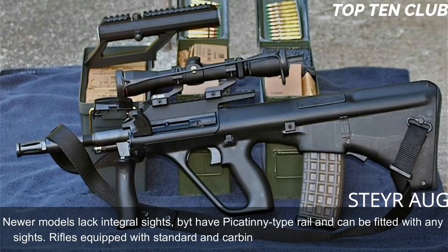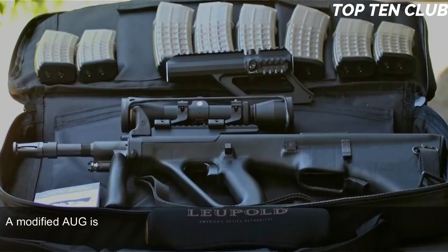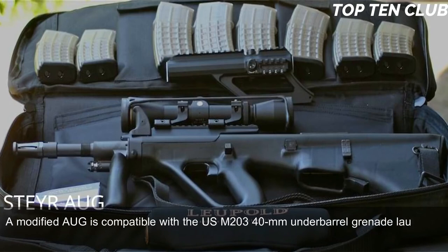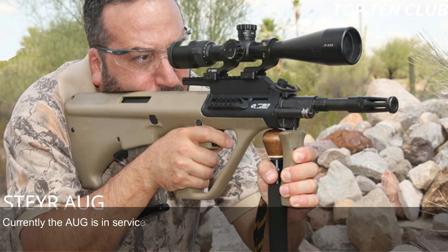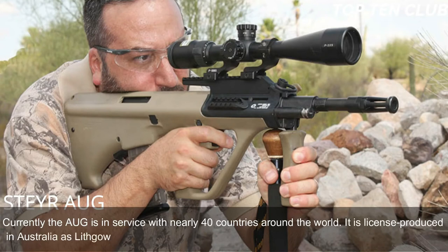Rifles equipped with standard and carbine barrels can launch rifle grenades. A modified AUG is compatible with the USM203 40mm under-barrel grenade launcher. This assault rifle made its name for reliability, good ergonomics, and decent accuracy. Currently the AUG is in service with nearly 40 countries around the world. It is license-produced in Australia as the Lithgow F88 and is the most commercially successful bullpup design to date.